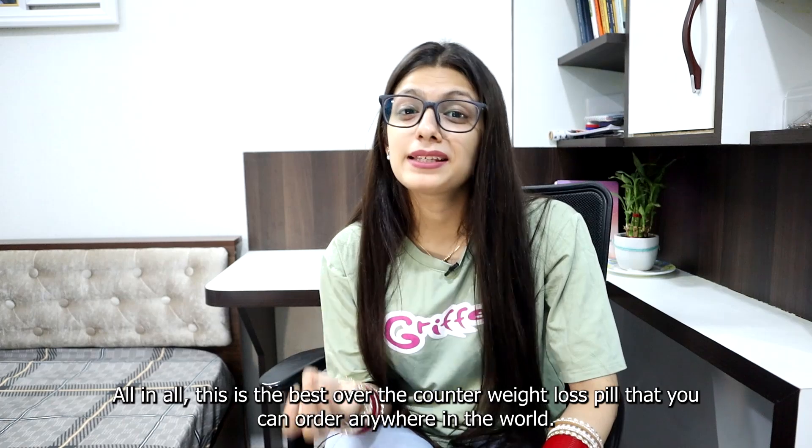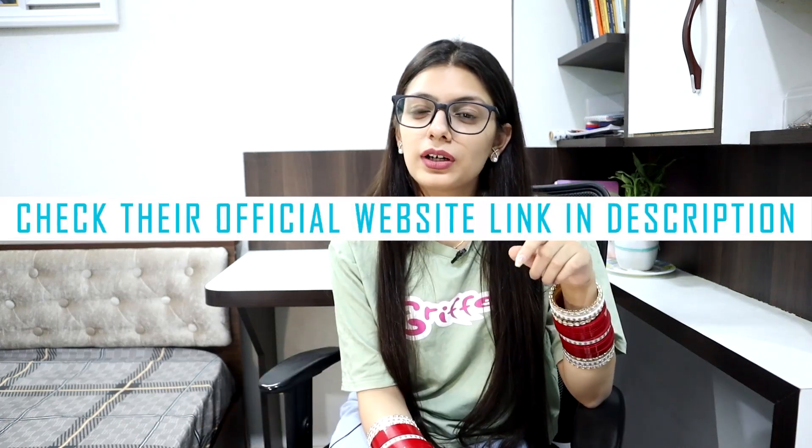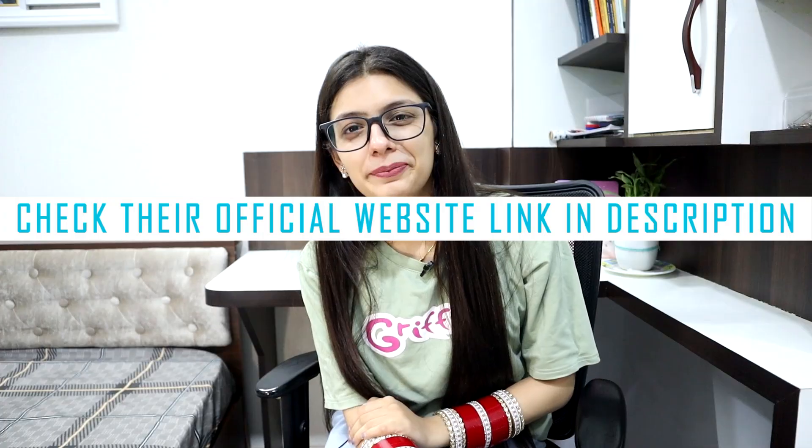All in all, this is the best over-the-counter weight loss pill that you can order anywhere in the world. Check the discounted link of FenQ in the description below. I wish you all the best.